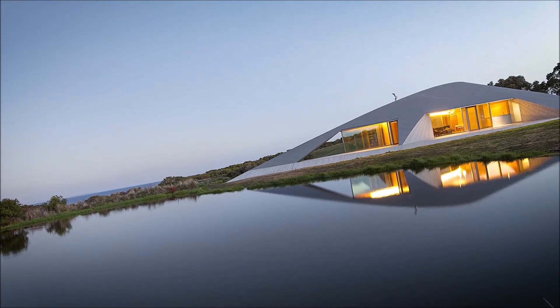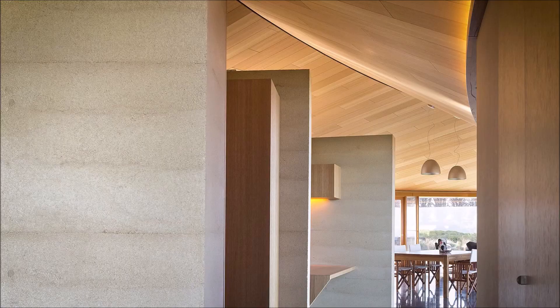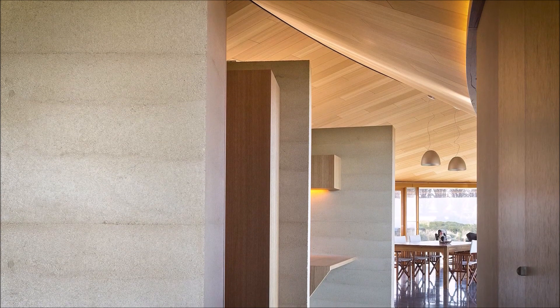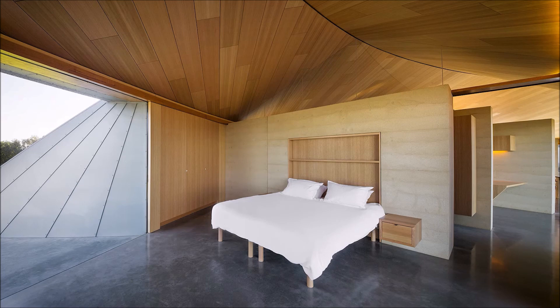The muted shale bedrock pairs well with a restrained palette of grey metal and concrete. Internal walls made of compressed sand thermal mass — essentially a piece of faraway sand dunes — keep the protected exterior warm.